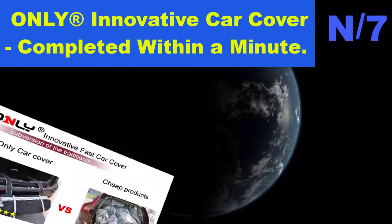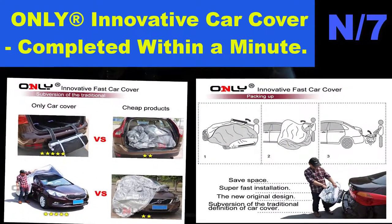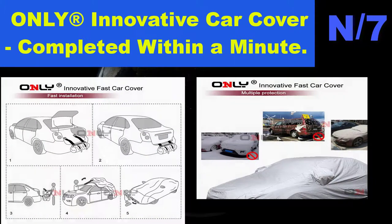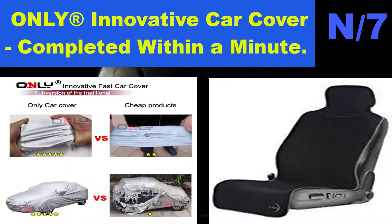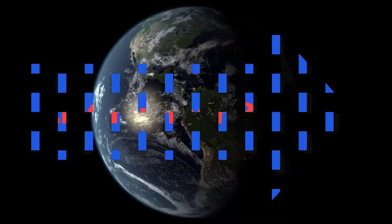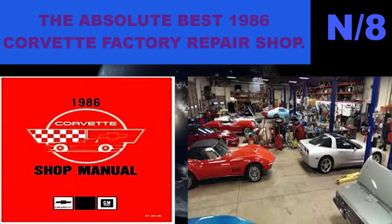Warranty notice: Only is the exclusive authorized seller of this car cover. They have unique packaging — please check the detail picture with the Onlly logo before you place your order. If you have received a fake product — list number 8 hatchback name: The Absolute Best 1986 Corvette Factory Repair Shop manual.